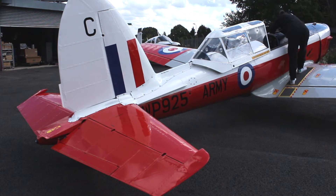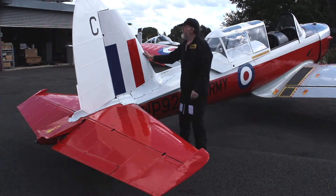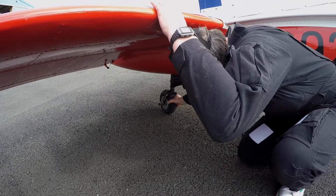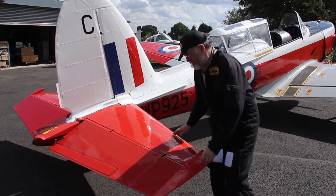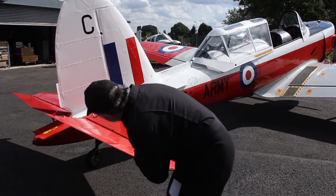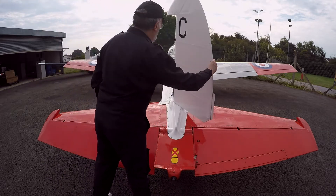With the aircraft chocked, the brake is released. The anti-spin strakes and fin are checked secure. The tail wheel is checked for condition and inflation. The tail plane is in good condition. The elevators have full and free movement. The tail cover is secure. With the brakes off, full and free movement of the rudder is checked.